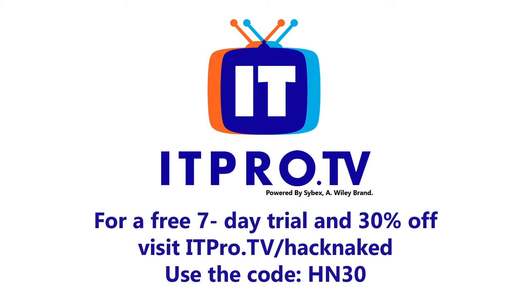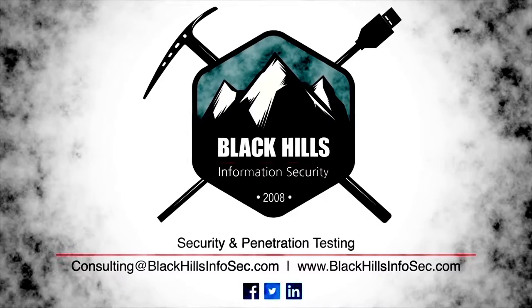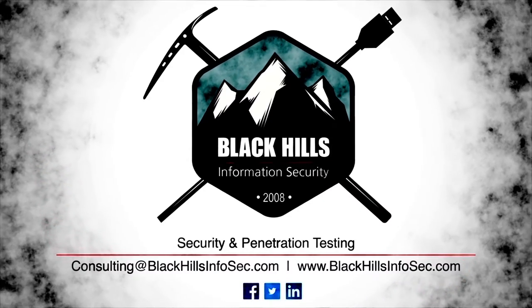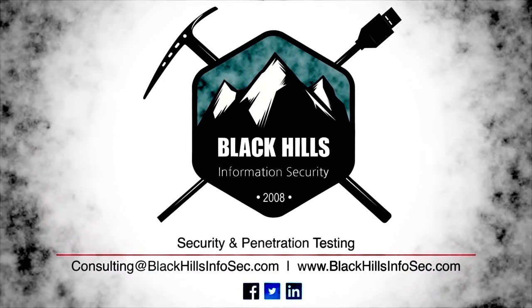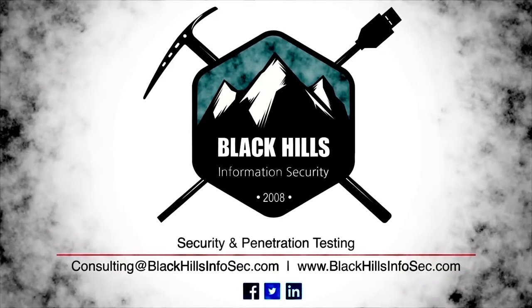Visit itpro.tv forward slash Hack Naked to upgrade your brain with the most popular IT certifications. Use the code HN30 for a free 7-day trial and get 30% off for life. Black Hills Information Security, the leaders in penetration testing and active defense — email consulting at blackhillsinfosec.com to request a quote today.